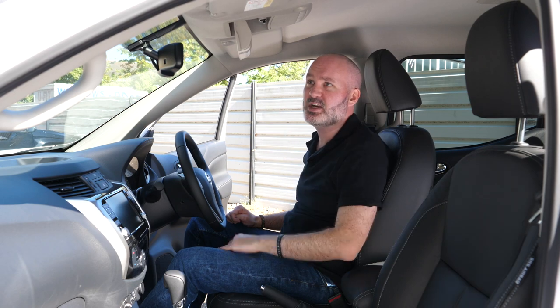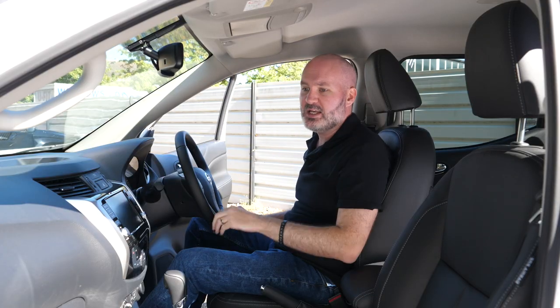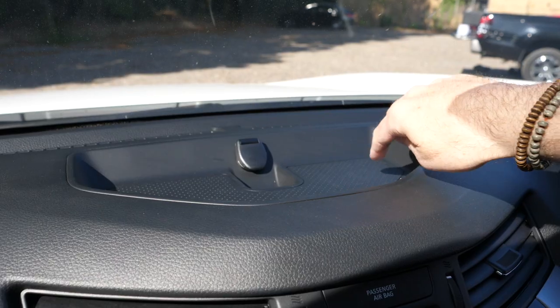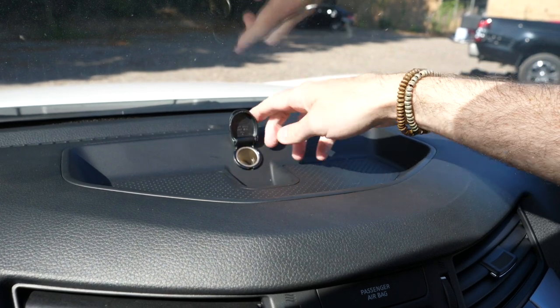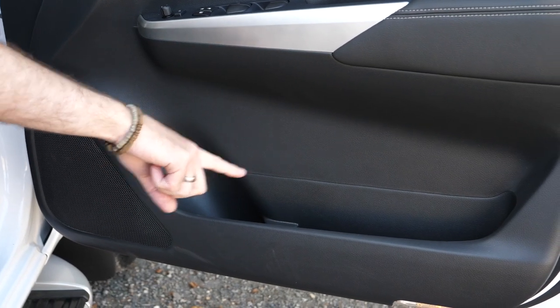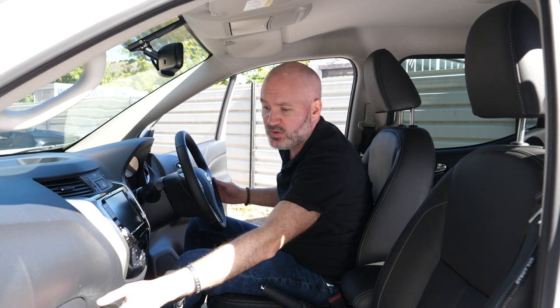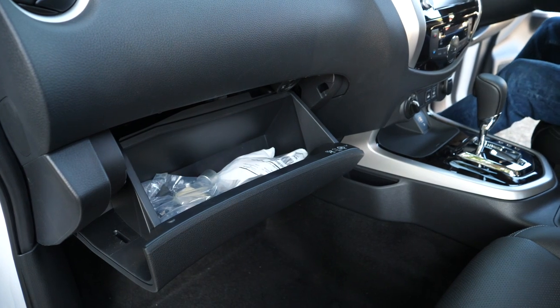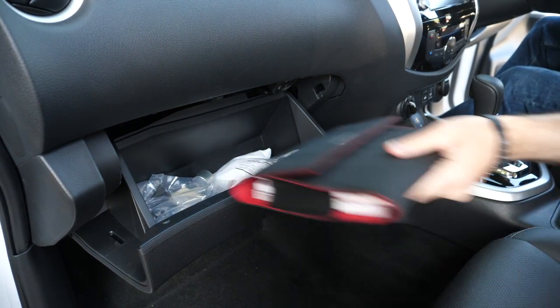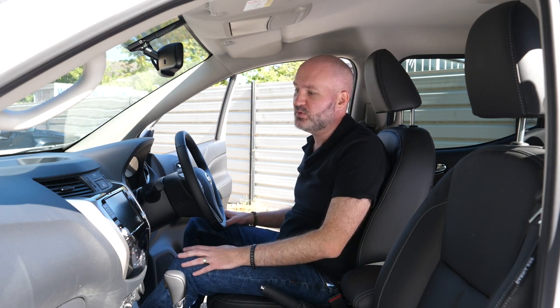Nissan Navaras have always been very good about their sunglasses holder, and this latest generation is absolutely no different — whack your sunglasses in there and they're not going anywhere. There's a nice cubby up top with a texturised bottom and a 12-volt socket. You've got door storage with room for bottles. The glove box has your manual, locking wheel nuts, and an AdBlue filler. All in all, a very nice, well-appointed and comfortable interior.